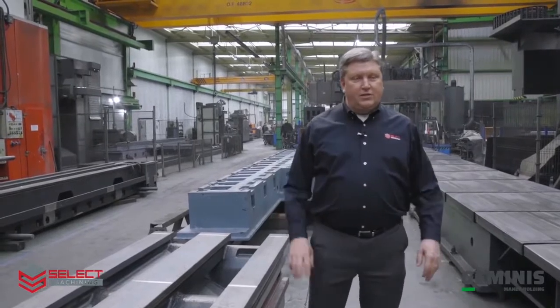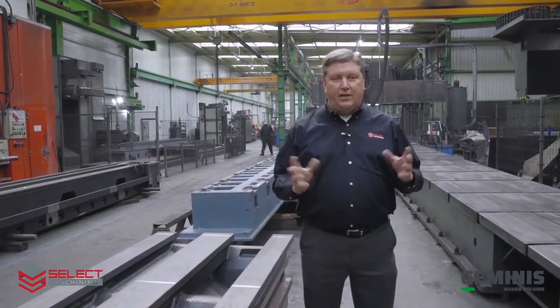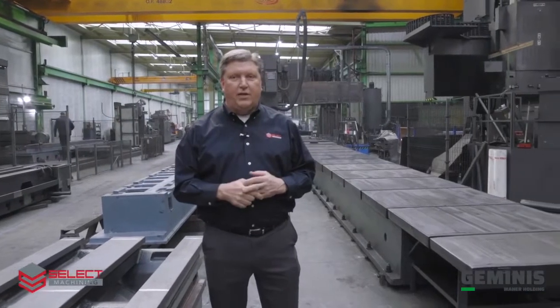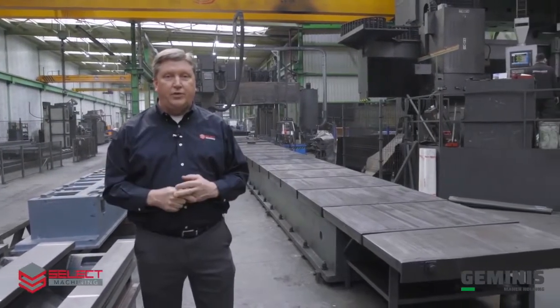Here we are in the main machine shop at Geminis. This area of the Geminis factory is actually operated under a different name, Mekalarun, because they do work not only for Geminis but also for other companies in the Basque region that require large parts to be machined.